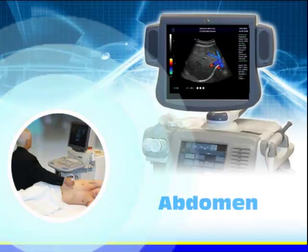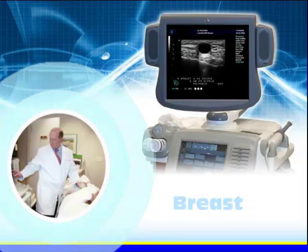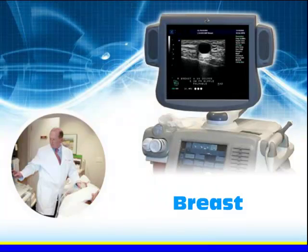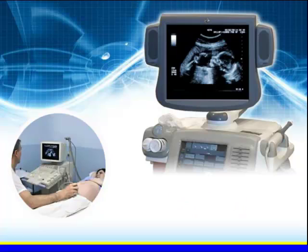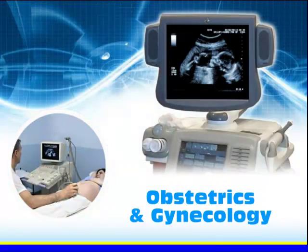Abdominal sonography is the evaluation of all the soft tissues, blood vessels, and organs of the abdomen. Breast sonography is frequently used to evaluate breast lumps and other abnormalities that are found with screening or mammography. Obstetrical and gynecological sonography is the evaluation of the developing fetus and the female reproductive system.